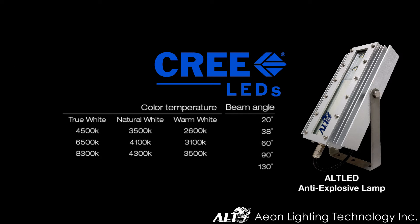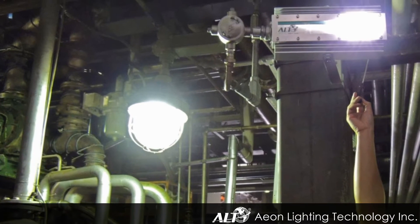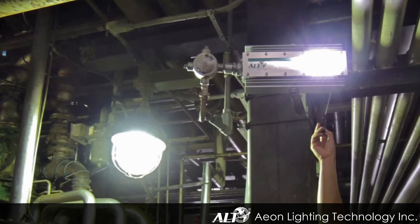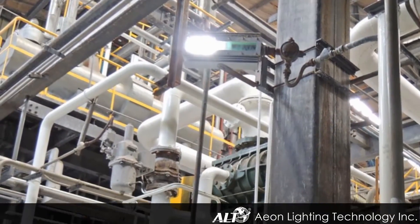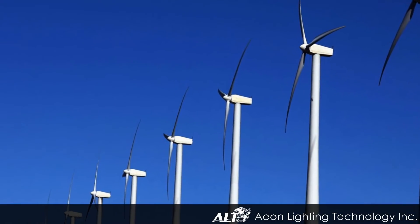These customizations can almost always satisfy clients' requests for unique specifications for various types of applications — all of which define ALT as a manufacturer that achieves both flexibility and reliability.